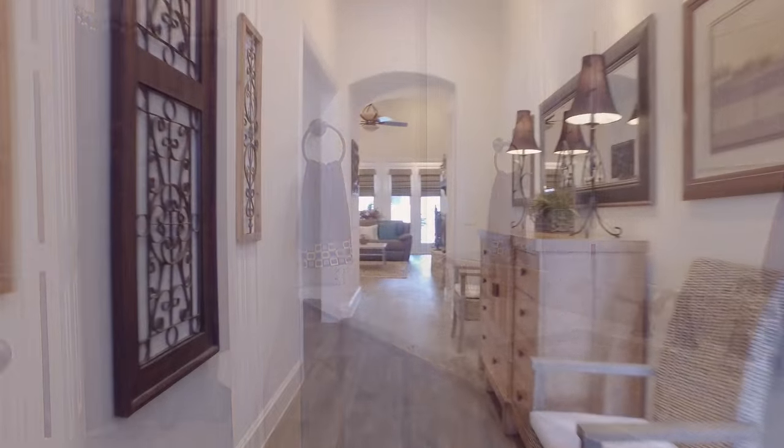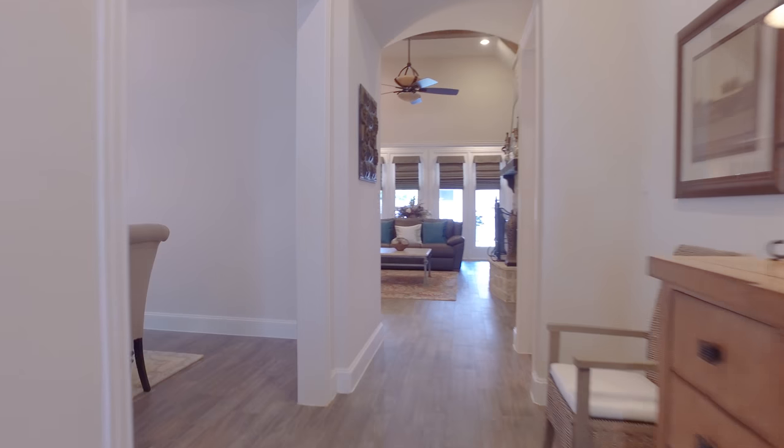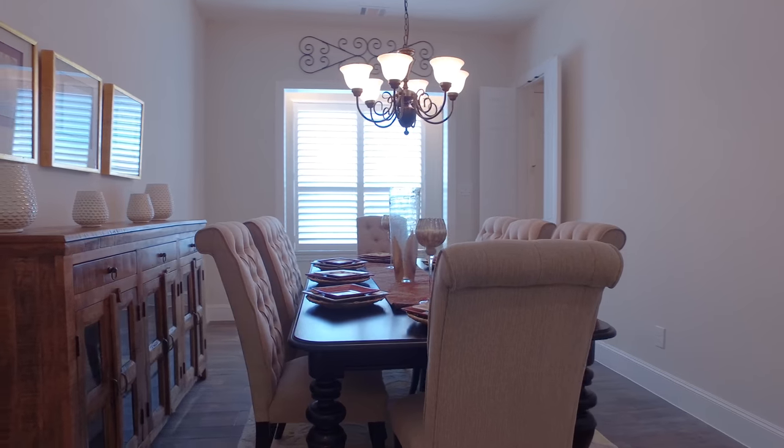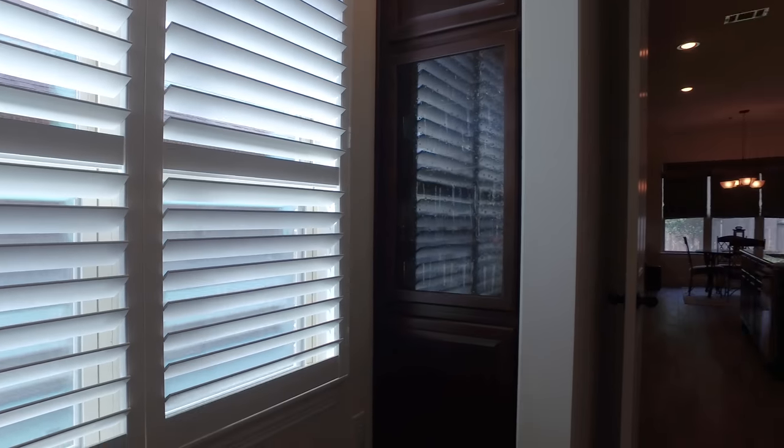This beautiful home offers custom lighting and porcelain wood flooring throughout. The huge formal dining room measures approximately 19 by 11, which includes the butler's pantry area. This well-placed dining room is in the perfect position to the kitchen.